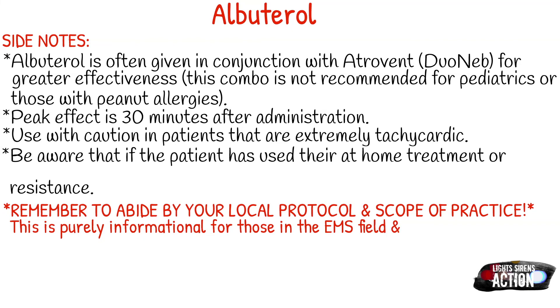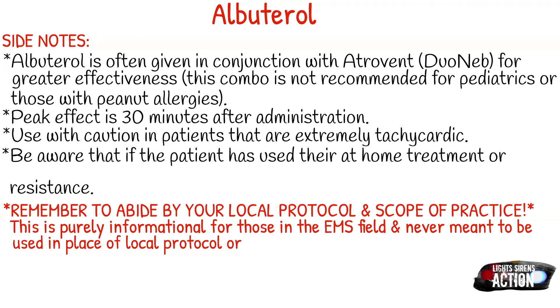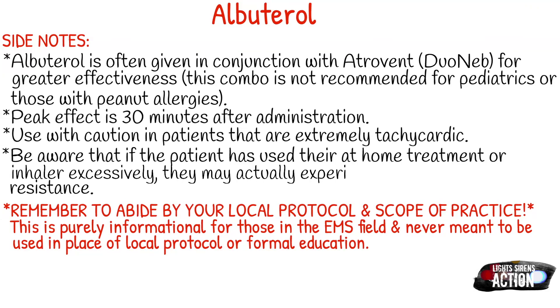Remember to abide by your local protocol and scope of practice. This is purely informational for those in the EMS field and never meant to be used in the place of local protocol or formal education. Have a great Monday and I will talk to you next week.